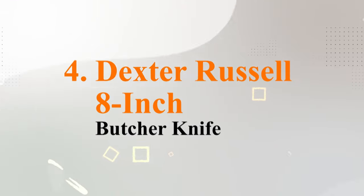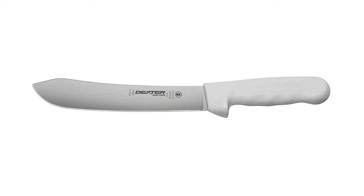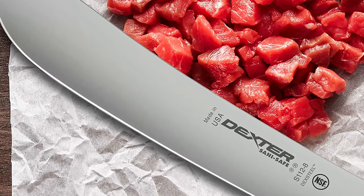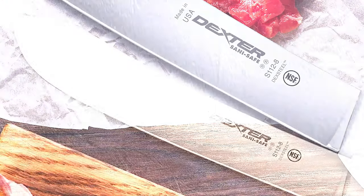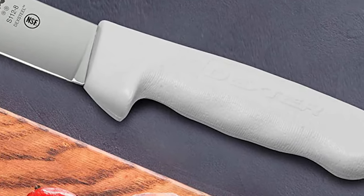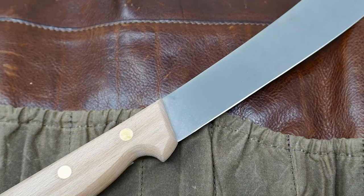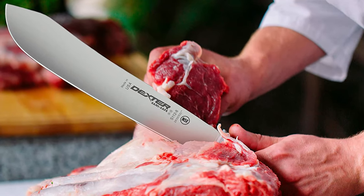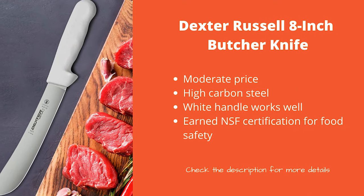At number 4 is the Dexter Russell 8-inch Butcher Knife. This butcher's knife from Dexter Russell is distinctive for being an all-silver design. The ultra-sharp blade is made from proprietary deck steel — high-carbon, high-alloy stainless steel. Meanwhile, the textured handle is slip-resistant and ideal for providing the utmost control during use. After all, butcher's knives can be dangerous tools, and a slip could be bad news, but you shouldn't have to worry about that with this great knife.